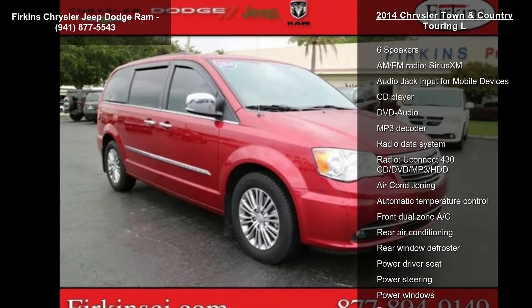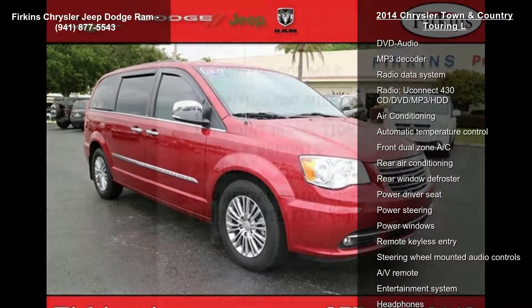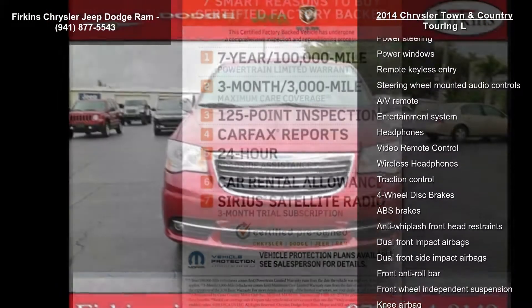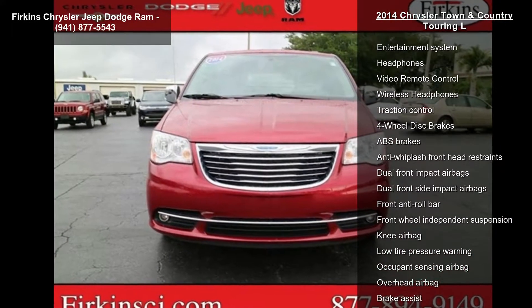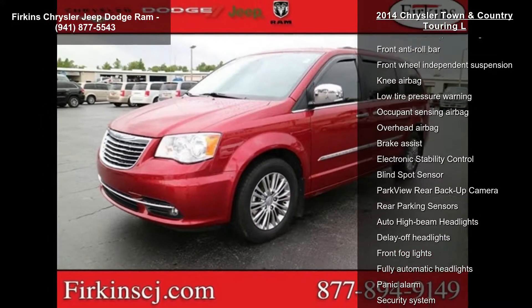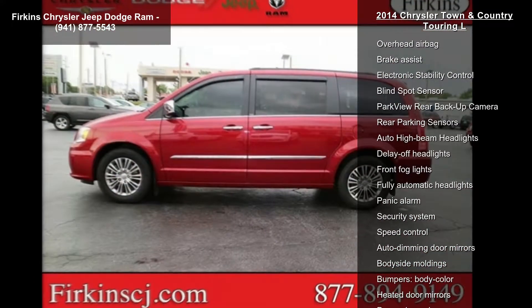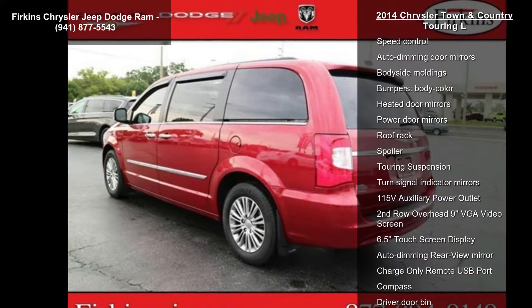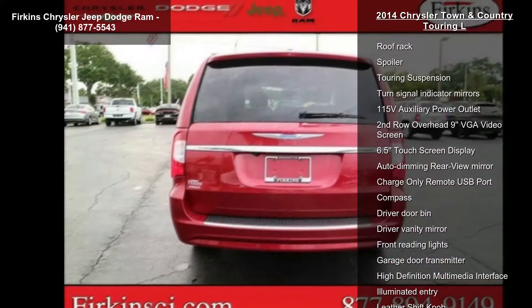This vehicle's top features include a 40GB hard drive with 28GB available, 6 speakers, AM FM radio, Sirius XM, audio jack input for mobile devices, CD player, DVD audio, MP3 decoder, radio data system, and Uconnect 430 CD DVD MP3/HDD.